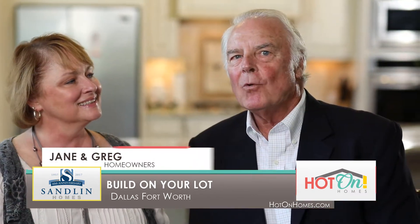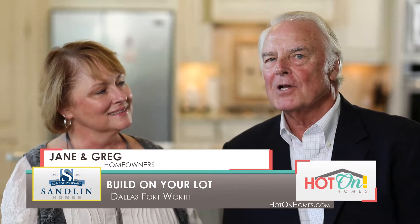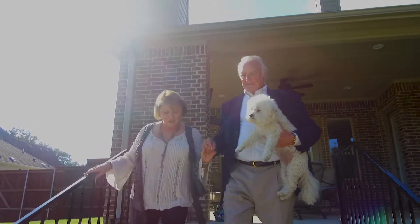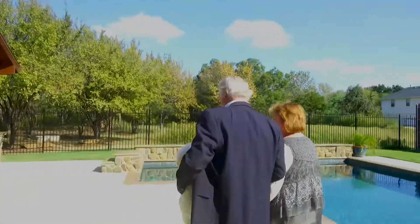On a Monday morning in February, I got a call from our realtor and she said there's a lot on Phelps Drive — it's nearly an acre and it's in an older neighborhood of Colleyville. This was a no-brainer to buy this lot.